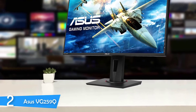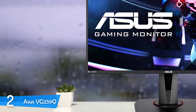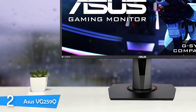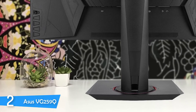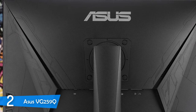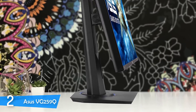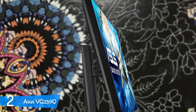The Asus VG259Q does not have RGB lighting at the rear; however, you can add your own LED strips if you want. It has a fully adjustable stand and weighs around 11 pounds. It has two HDMI 1.4 ports, a DisplayPort 1.2 and a 3.5mm headphone jack. It features a 25-inch IPS panel with a resolution of 1920x1080, a 144Hz refresh rate and a 1ms minimum response time, making it an excellent choice for gaming. It has a contrast ratio of 1000:1 and the backlight tops at 400cd/m². It's capable of decent color with 96% coverage of the sRGB color gamut, and it has an excellent ELMB performance.